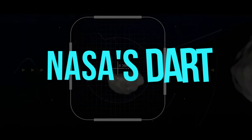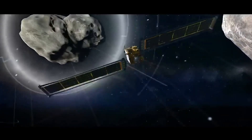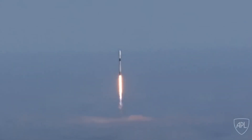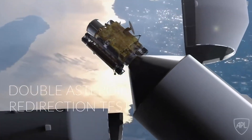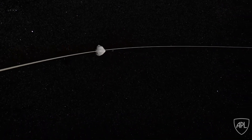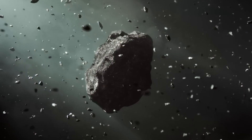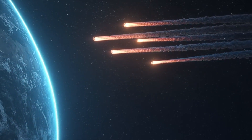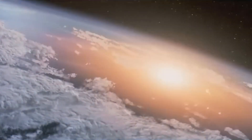NASA's $330 million DART mission came to an end on September 26th, when its satellite purposefully collided with an asteroid — that was the mission's goal. Last November, the Double Asteroid Redirection Test was launched at a sizable asteroid, Didymos, with the idea of orbiting the rock and crashing into Dimorphos. The DART mission's accomplishment marks the first time humanity has demonstrated that we are capable of protecting ourselves from incoming asteroids.